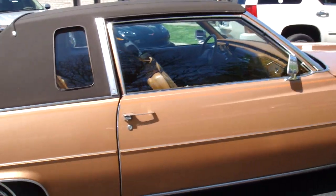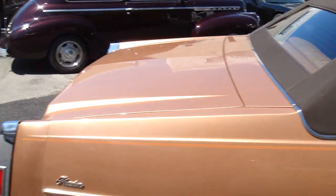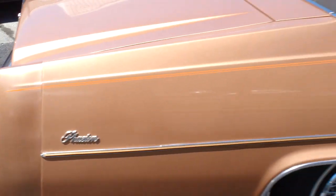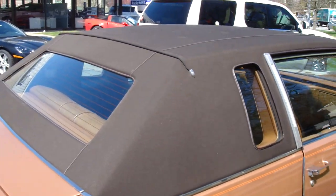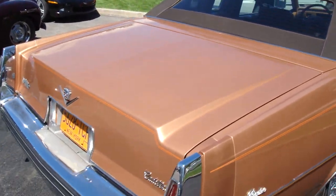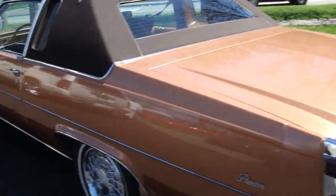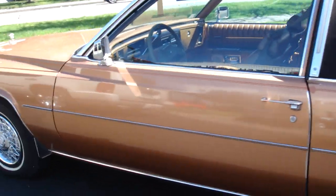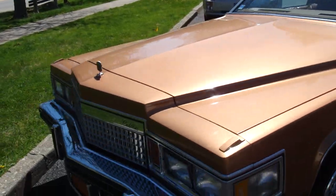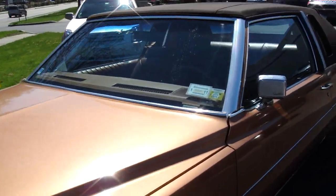Completely unrestored, factory original paint, factory top. The Phaeton package consisted of a few things. Number one, you got the Phaeton script here on the quarter panel. You also got this faux convertible top — it's held up remarkably well over the years. This is an East Coast car too, and there's absolutely no rust anywhere on it. Just really nice original paint.